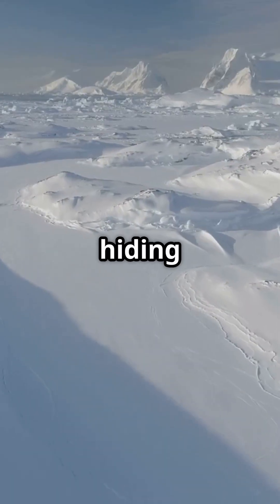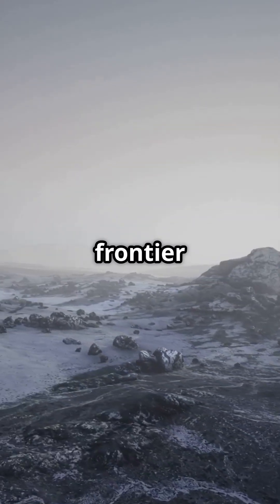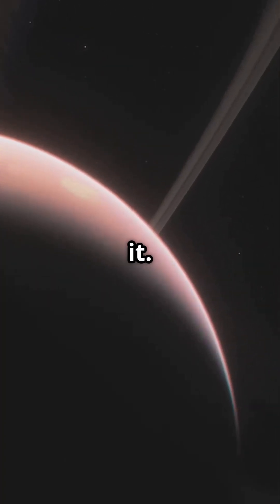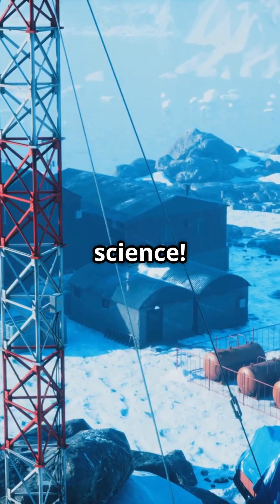Could Antarctica be hiding more than just ice? Antarctica may be Earth's last frontier, and a preview of life beyond it. What do you think is under the ice? Subscribe for more wild discoveries from the edge of science.